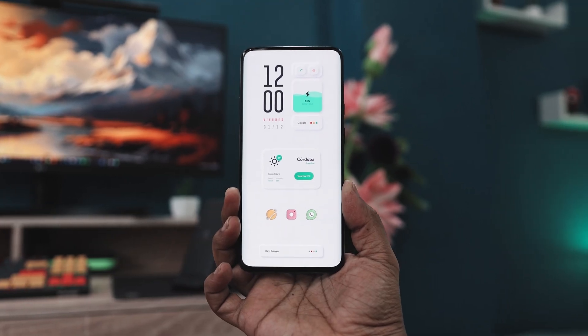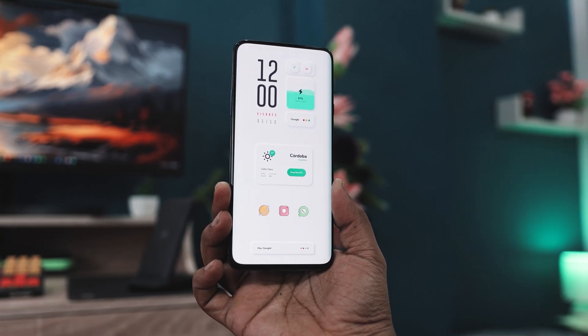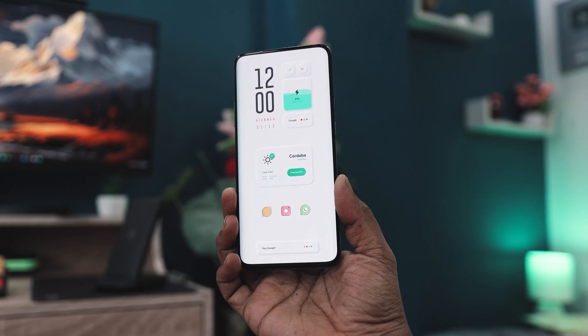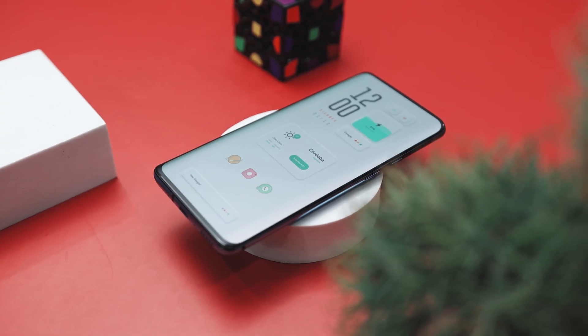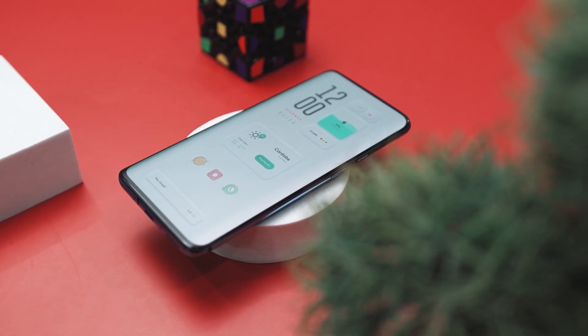Finally, the Hey Google widget at the bottom makes voice search easily accessible. Its clean design with the four Google colors ties the whole theme together. Overall, this home screen setup balances functionality with a playful, visually appealing design. The limited color palette, clean lines, and smart placement of widgets and icons makes your phone both stylish and practical.